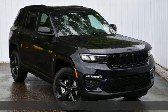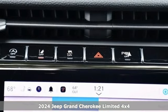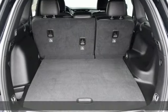It's a new 2024 Jeep Grand Cherokee. Everywhere you want to go, anything you want to do, Jeep takes you there. And with features like these, every drive's a pleasure.